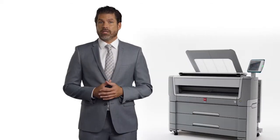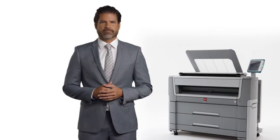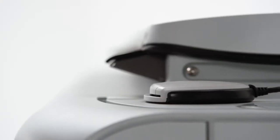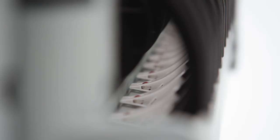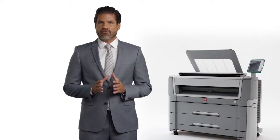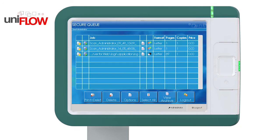Nowadays, keeping your intellectual property and business assets secure is more and more important. The new PlotWay series offers secure login or smart card support. This feature prevents prints from remaining on the printer where unauthorized people could take them by accident. We even offer the option of letting users log in to their personal Uniflow queue.